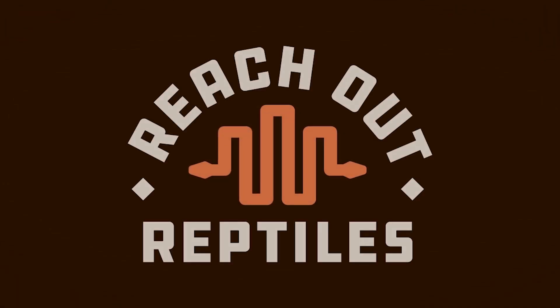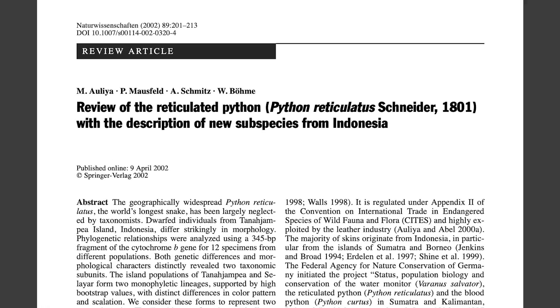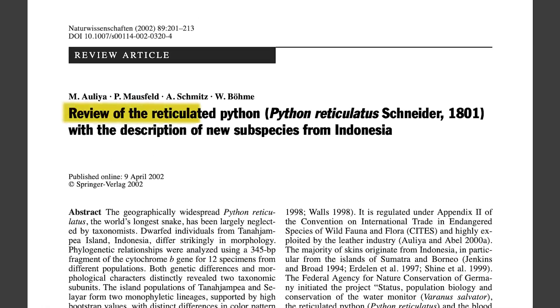Hey everybody, welcome back to Reach Out Reptiles. My name is Garrett Hartle, and today we're going to dive into part two of 'What is a dwarf retic really?' In order to do this, I brought back my friend Hadley Kennedy, our wildlife biologist around here, to talk about this paper called The Review of the Reticulated Python, written back in 2002. We're going to jump back into it in the next section.